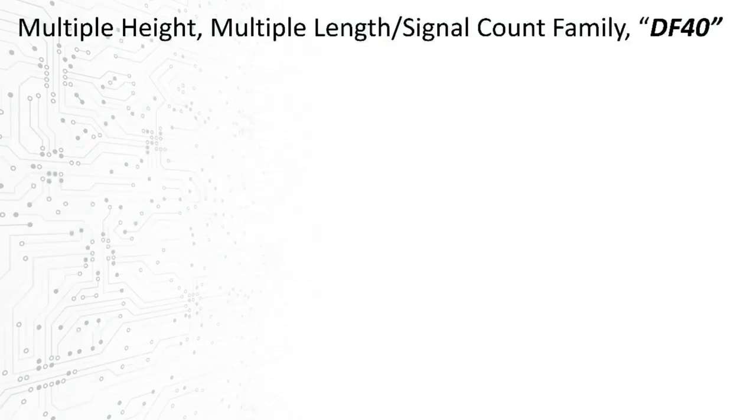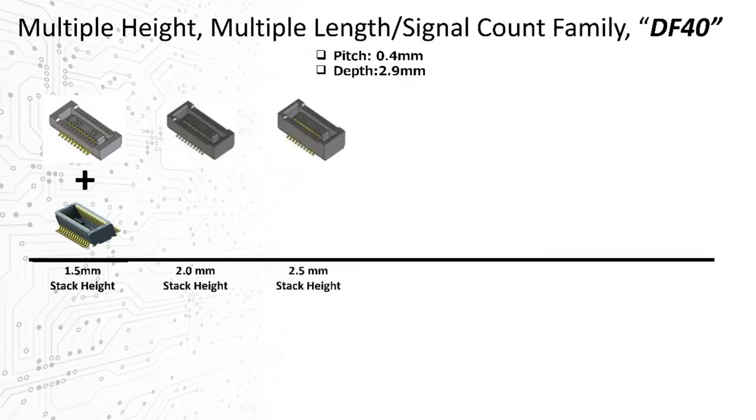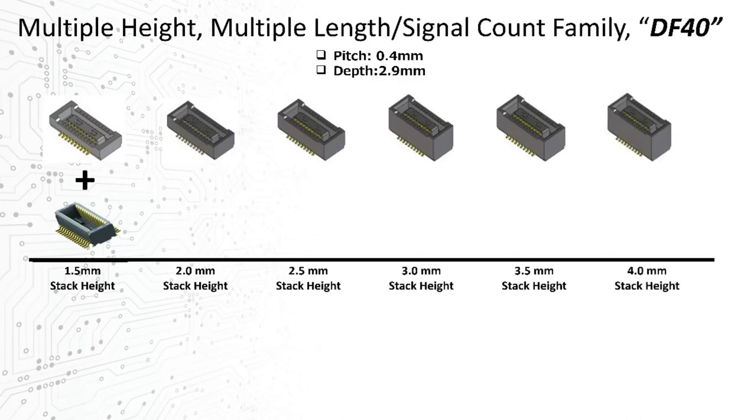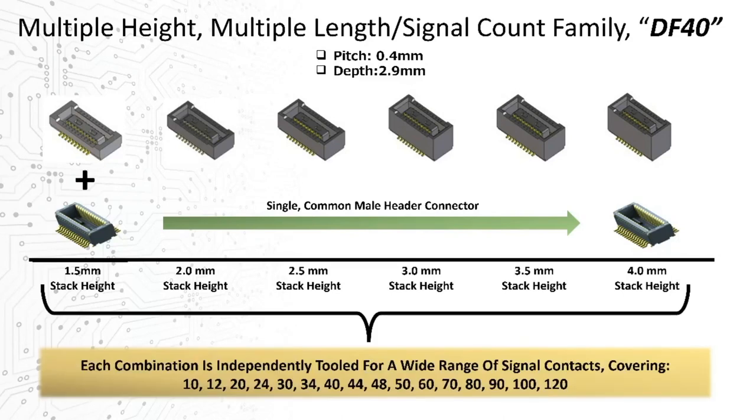One family of solutions worth sharing — which has a lot of options including stack height variations — is our DF40 series. The DF40 starts with an aggressive but manageable pitch of 0.4 mm and a mated width or depth of less than 3 mm. The height comes in at 1.5 mm — moving up from the micro form factors of 0.6 or even 0.5 mm discussed earlier. It offers multiple different receptacles with mated heights all the way up to 4 mm, all with a single common PCB-mounted header, and supports from as few as 10 to over 100 pin counts in each style.